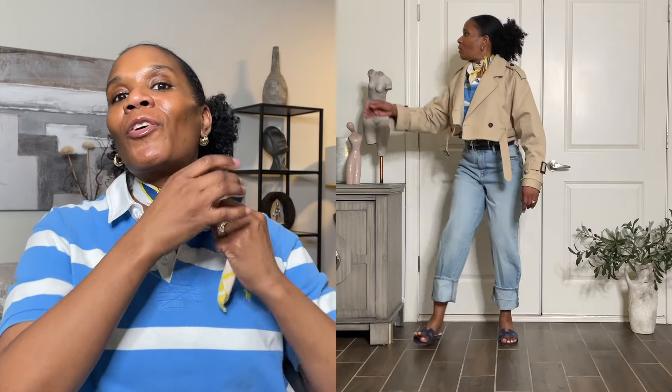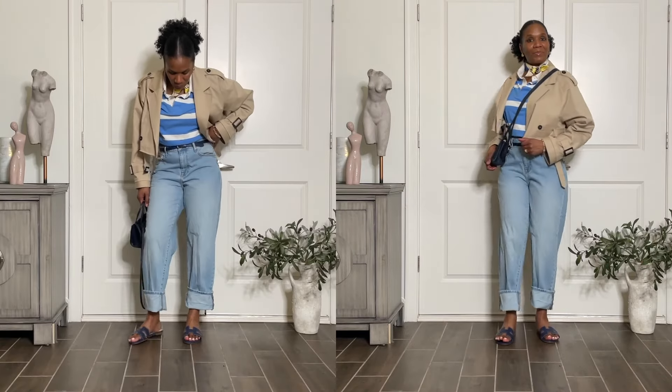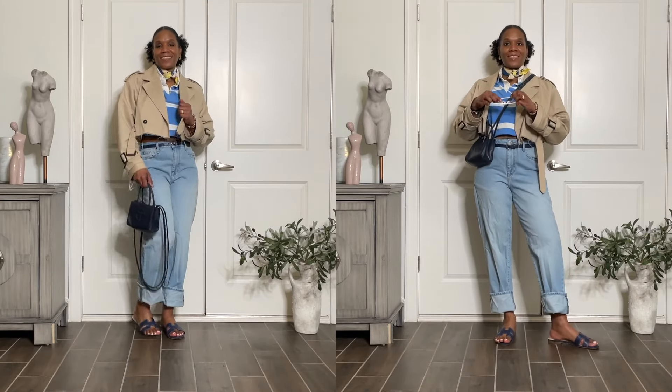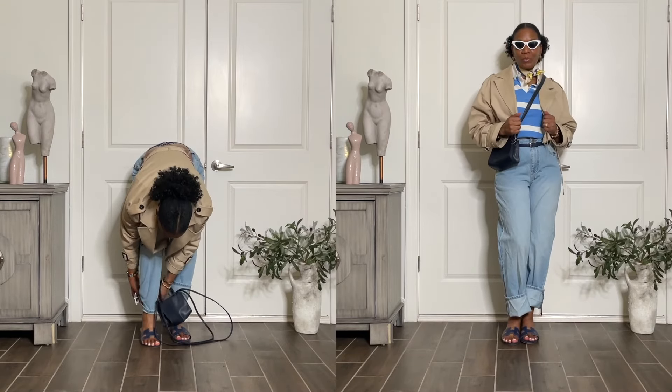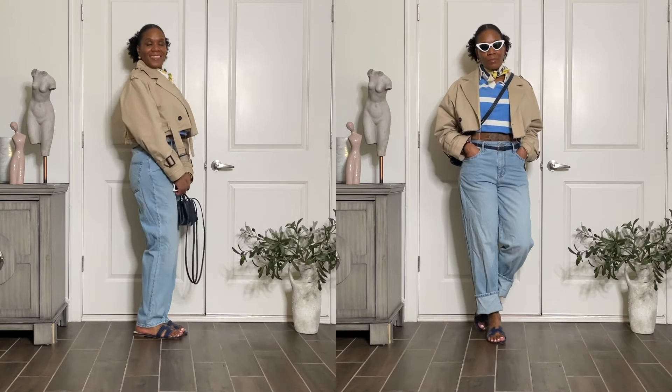I accessorized a lot in this curation — I think that is key to styling up outfits. And I added this Zara cropped trench — love this jacket, love love love! If somebody wants to invite me on their boat, this is the outfit and this is the look I'm gonna put on.